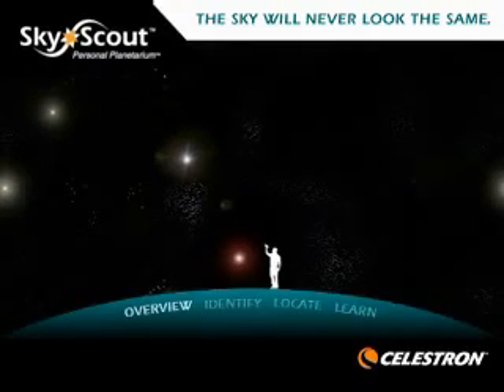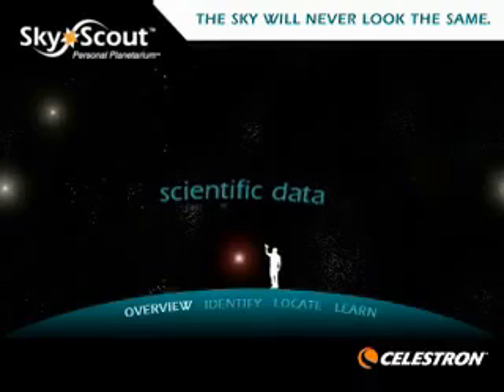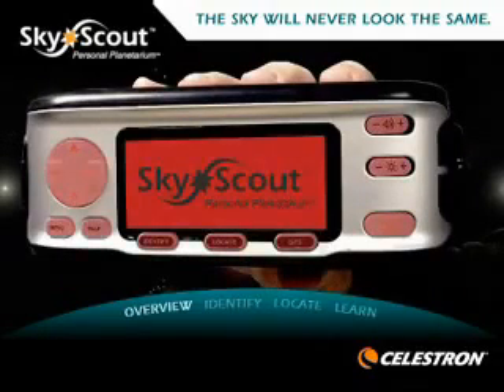The SkyScout provides an educational and entertaining tour of the night sky, including scientific data, history, trivia and mythology about our most popular celestial objects. The easy-to-navigate menu and large graphical backlit LED display makes SkyScout the perfect astronomy companion for people of all ages.